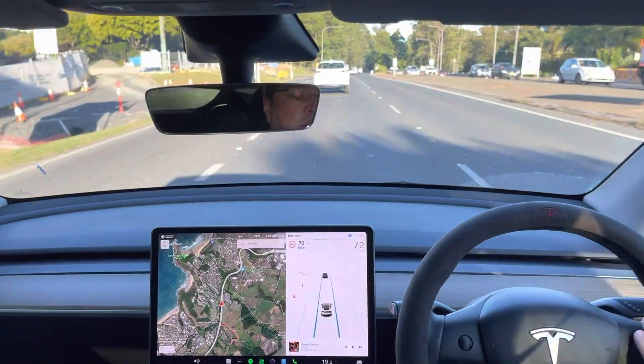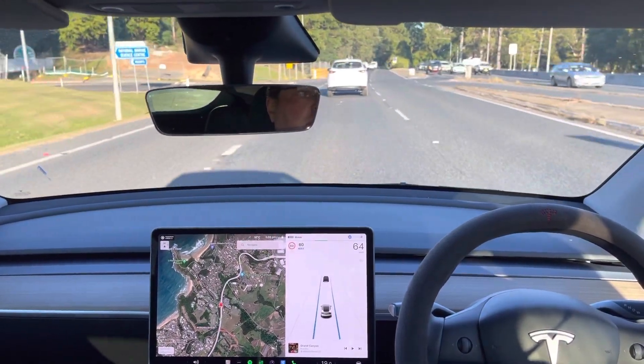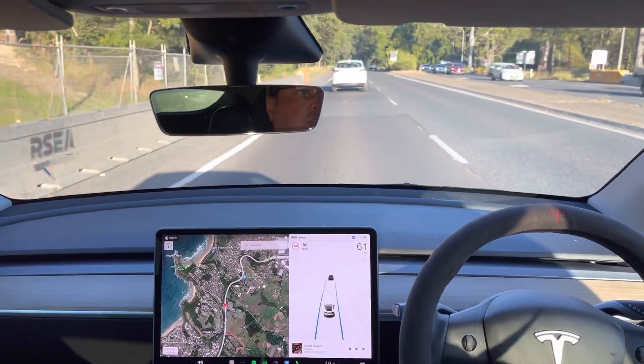Millen here from teslataxi.com.au. Just wanted to make this quick video to demonstrate how you set up your charging stops in a Tesla if you're doing a long trip or road trip.